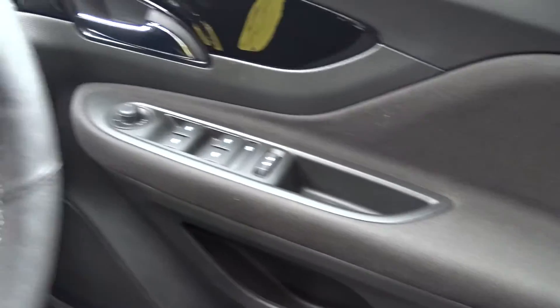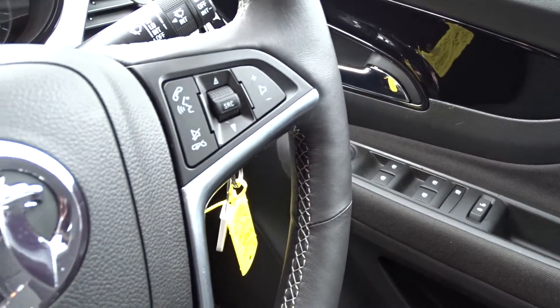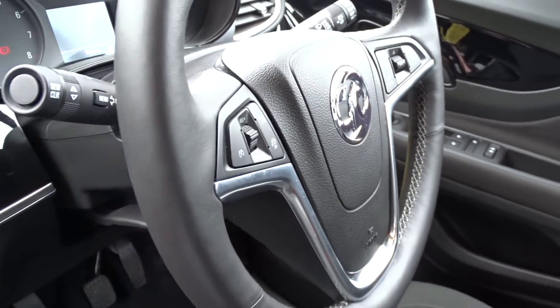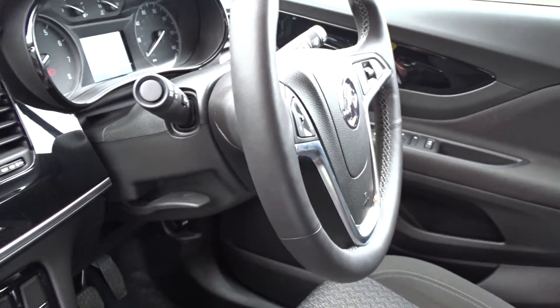There are both front and rear electric windows, a heated leather multifunction steering wheel with full audio controls, Bluetooth and USB connectivity, cruise control and speed limiter. The steering column itself has adjustment for both reach and height.